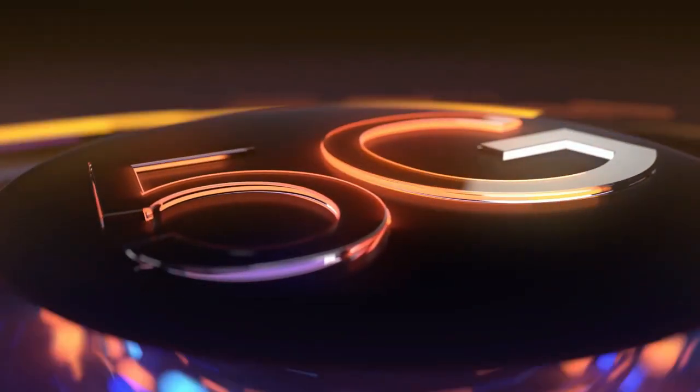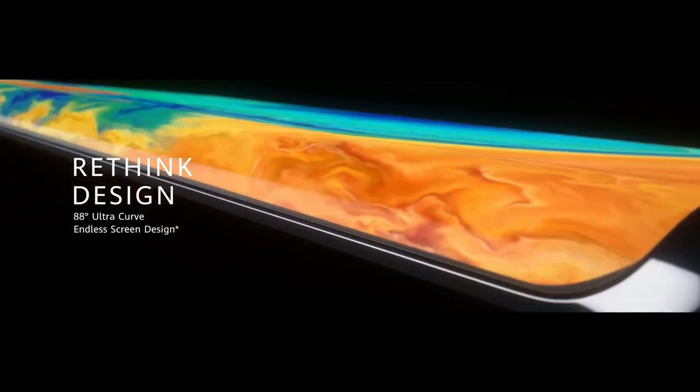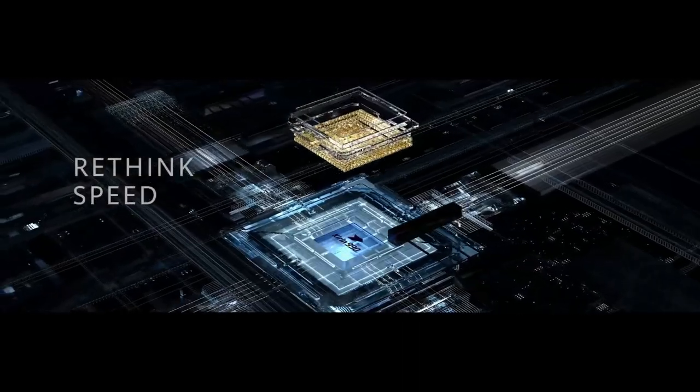Huawei Mate 30 Pro 5G smartphone will be launched in October 2019. The phone comes with a 6.53-inch OLED touchscreen display with an aspect ratio of 18.5 by 9. It is powered by an octa-core HiSilicon Kirin 990 7nm processor. It comes with 8GB of RAM.